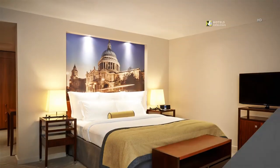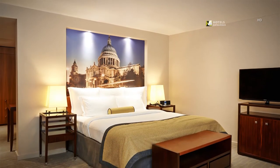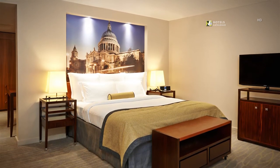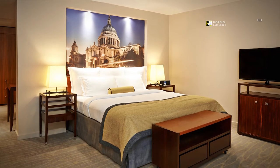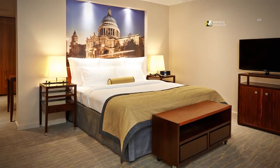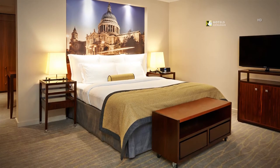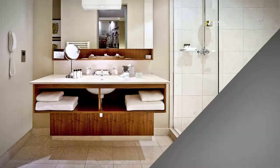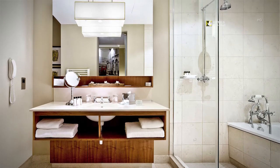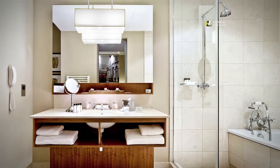Our boutique hotel's Executive bedrooms feature king-size beds, complimentary Wi-Fi, mineral water on turndown, a morning newspaper, and an overnight shoeshine. Our five-star Executive rooms with sleek marble bathrooms feature premium White Company toiletries, bath and shower.